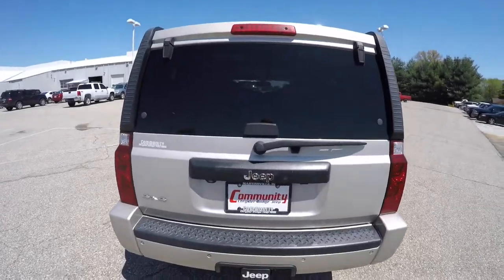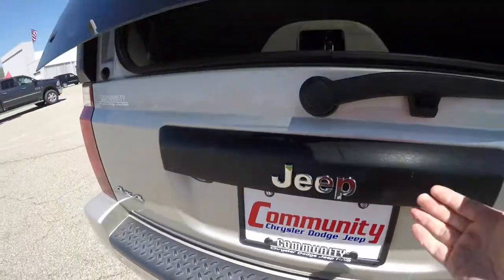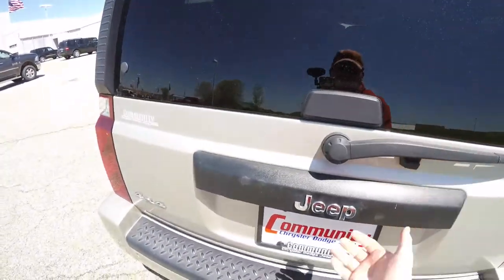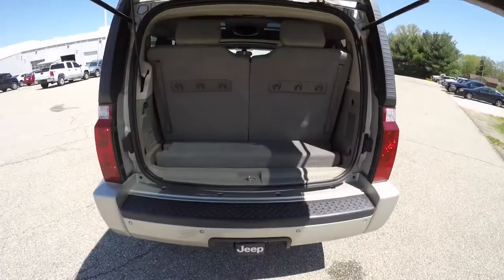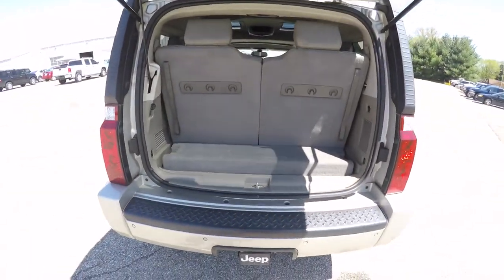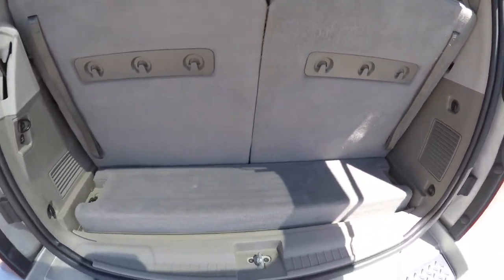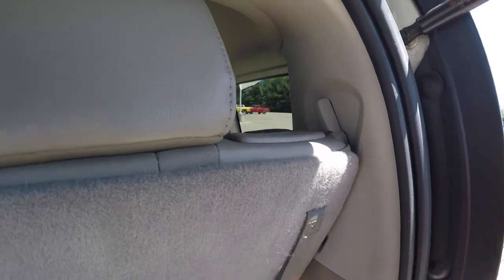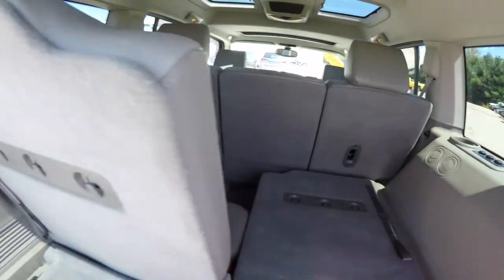This vehicle does have a two-piece rear liftgate. To open the window partition, just locate this tab here and the flipper glass will open. Underneath the Jeep logo and the trim plate, open the rest of your liftgate. With the third row seats up, there is not a lot of storage space, but to lower those seats is easy — just locate the tabs at the base of the trim and the seats will release.